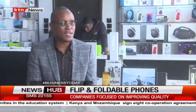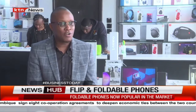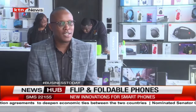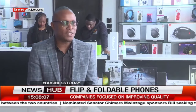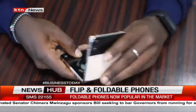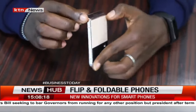Samsung is the category creator of this flip and fold. We are now in the fifth generation of flip and fold phones. If you look at the user experience, we went back to our customers and asked several questions — why flip or why fold? And the number one reason, among the key reasons, was portability.